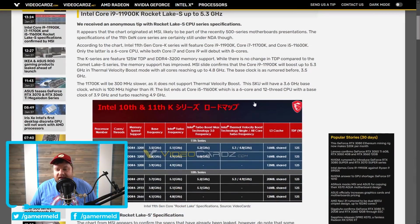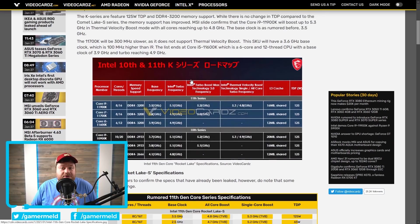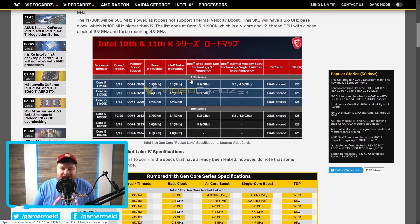First up for today, we have the full specs of Intel's upcoming 11th gen CPUs. As you can see, this actually comes from MSI, and at least according to VideoCardz, this is still under NDA, so we aren't actually supposed to get the full specs, but here they are.